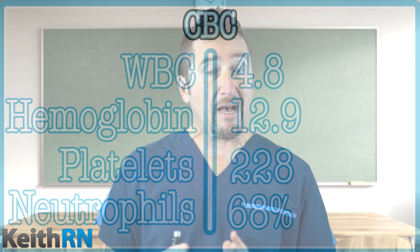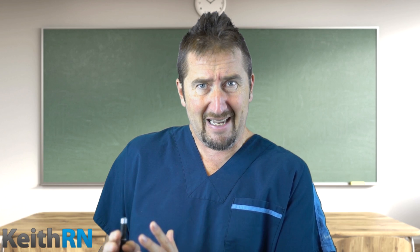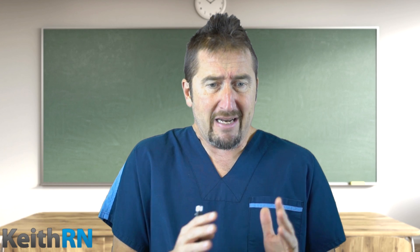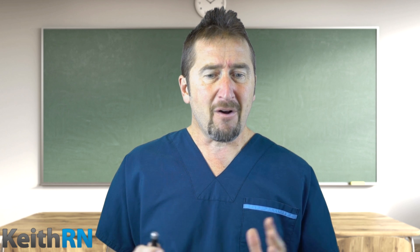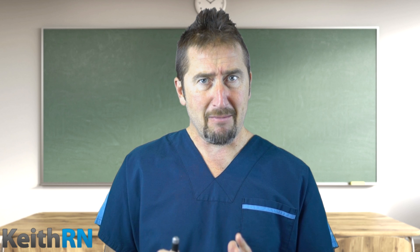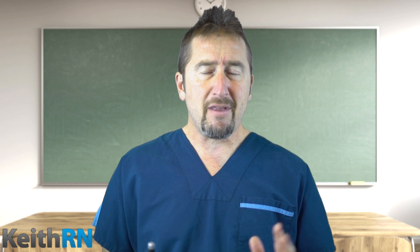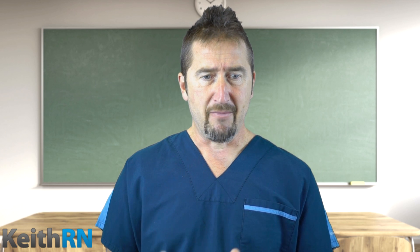Her CBC shows a white count of 4.8, hemoglobin of 12.9, platelets of 228, and neutrophils at 68%. Looking at the trend compared to previous values, are there any clinical concerns? Overall, even though we want to note the white count, neutrophils, and hemoglobin, all of those are within normal range and no critical concerns are present.